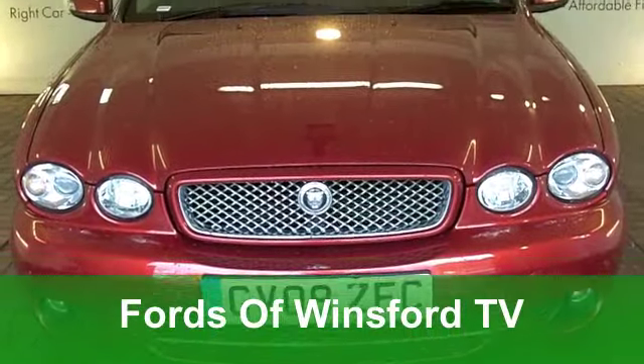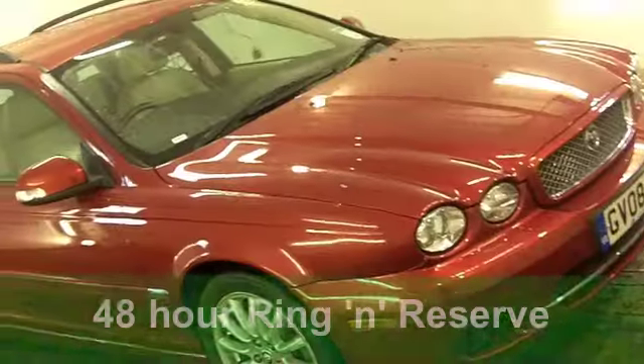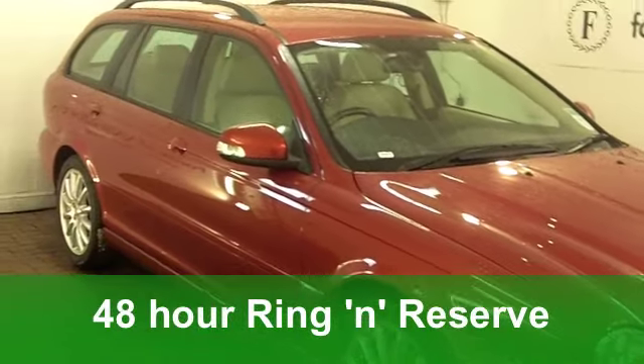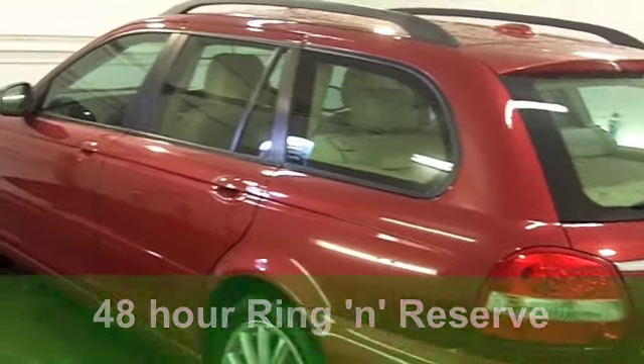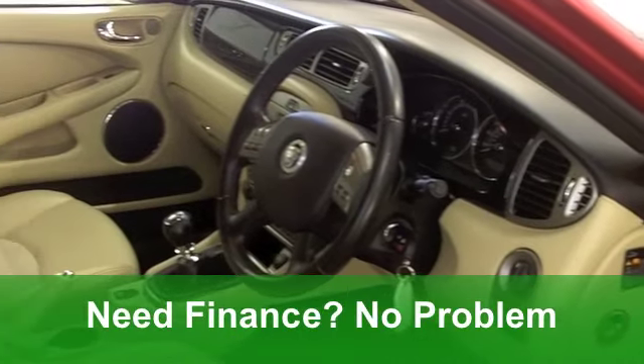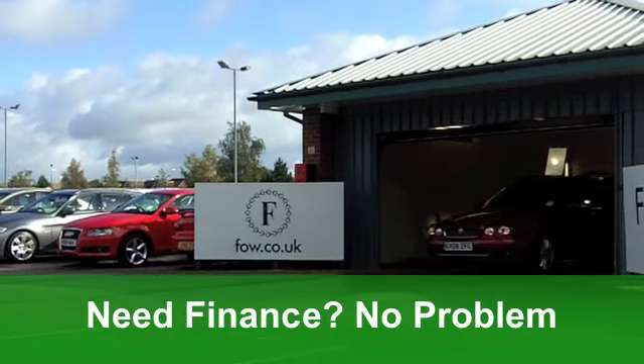Here we have a little bit of luxury on four wheels with added practicality — a Jaguar X-Type, an estate edition from 2008. It's a 2.0-litre S and it's covered just around 39,500 miles. It does look very smart, I have to say, in its dark metallic red paintwork.